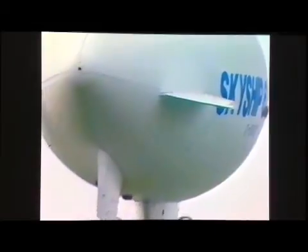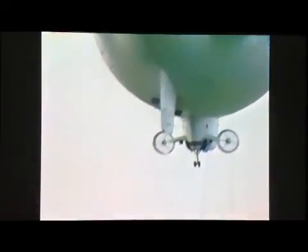Already, the Skyship 500 is in service in the United States and Japan. And after this tremendously successful maiden flight, the 600 is heading for even wider markets.